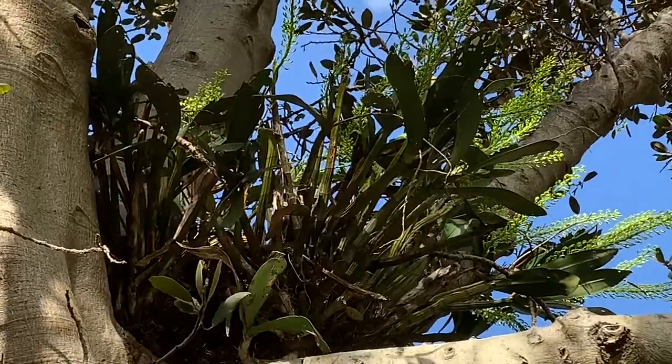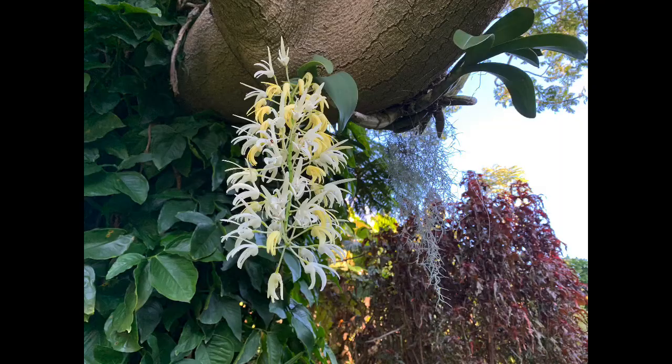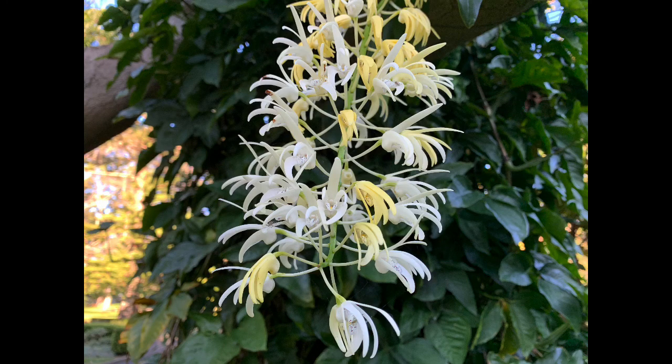They grow as an epiphyte — attached to the tree — once more getting access to that beautiful sunlight, which allows them to produce their magnificent flowers.